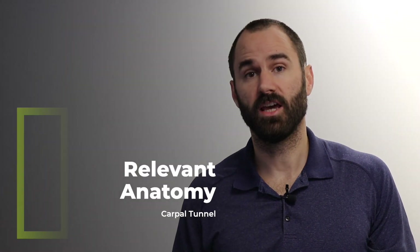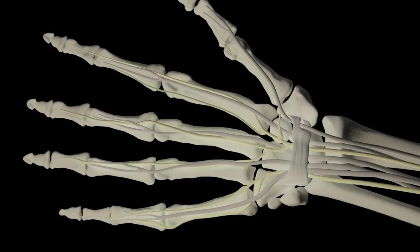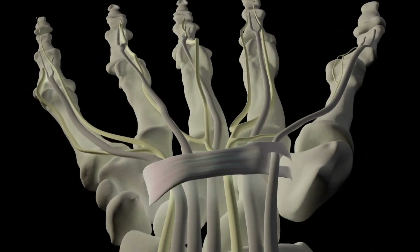The carpal tunnel is located in your wrist. One side is made up of tendons and the other side is comprised of the transverse carpal ligament.